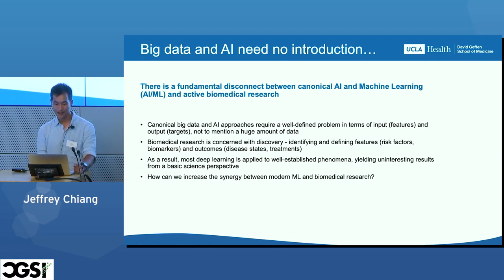When we think about big data and AI, we're thinking about a well-defined problem where we have a massive amount of data, well-defined inputs, well-defined tasks or targets, and we can fine-tune or develop these algorithms to try to predict our output given our inputs.